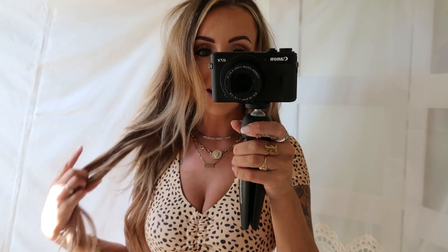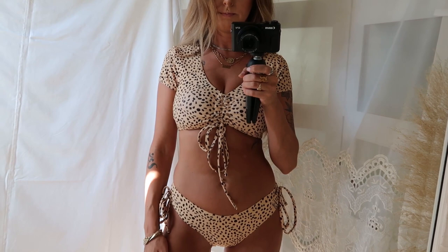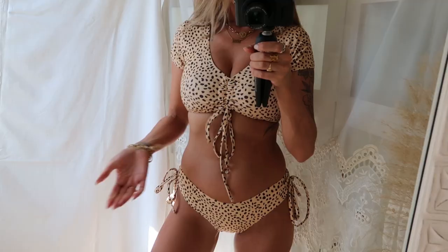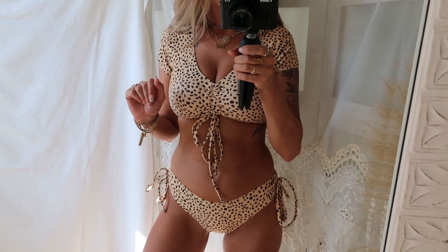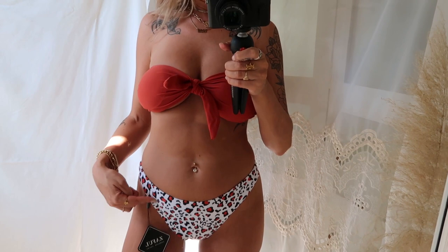I liked that style so much that when I was placing my order I got it in another print — same exact style, same review. This one is in kind of a leopard, cheetah, or brown Dalmatian print — I'm not really sure but it's cute. I feel like a Flintstone wearing it but I'm into it. The last bikini is a two-toned tube top style in a rusty brown-red brick color with cheetah print bottoms. It's a more Brazilian cheeky style so I won't be turning around — sometimes even swimsuit hauls can get your video demonetized.